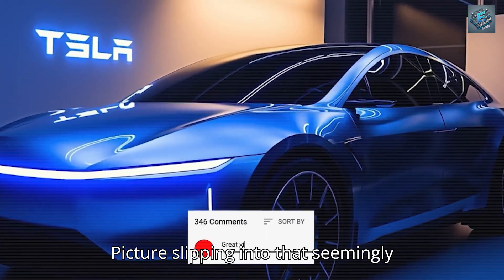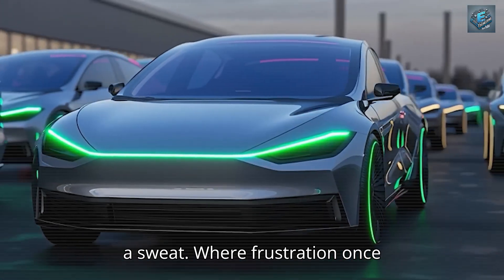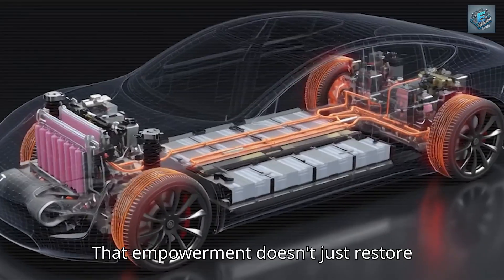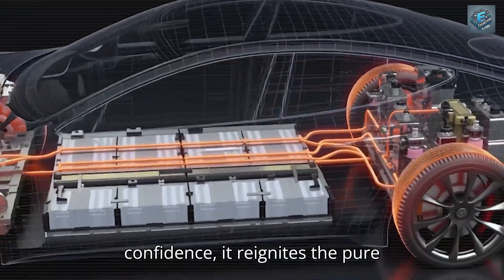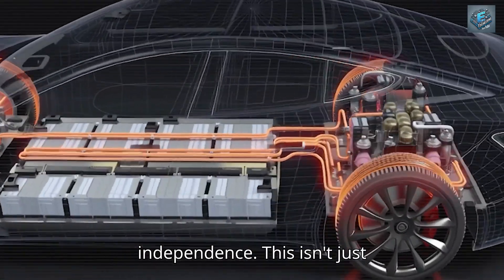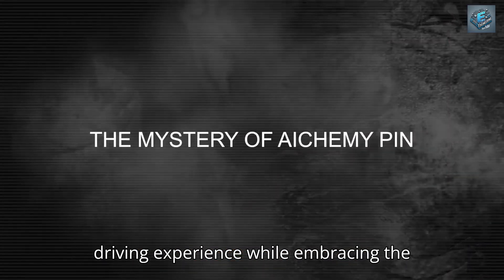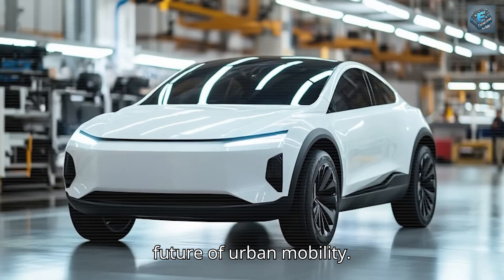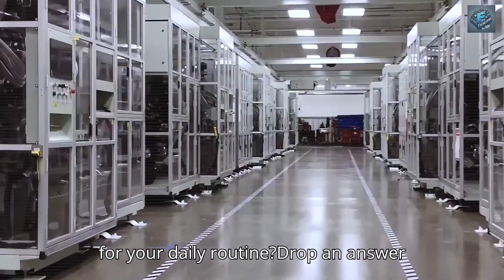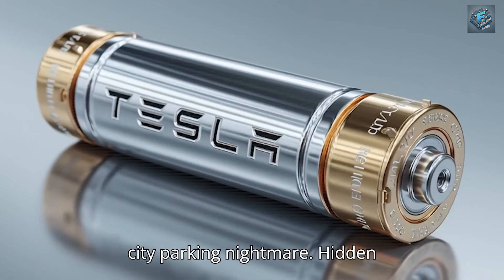Picture slipping into that seemingly impossible parking space without breaking a sweat. Where frustration once dominated your driving experience, genuine control now takes precedence. That empowerment doesn't just restore confidence — it reignites the pure vitality that comes from maintaining true independence. This isn't just transportation technology; it's engineering that honors decades of driving experience while embracing the future of urban mobility. What specific urban driving challenge would Tesla's ultra-compact design solve for your daily routine? Drop an answer in the comments and share your biggest city parking nightmare.